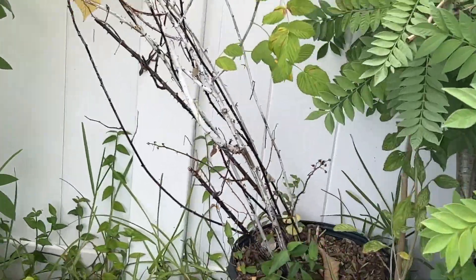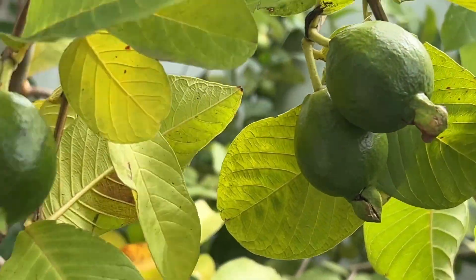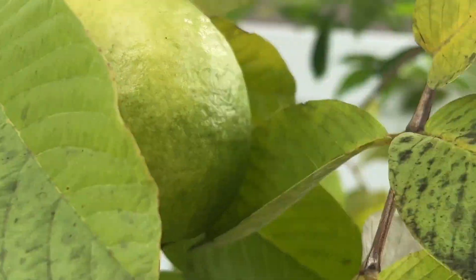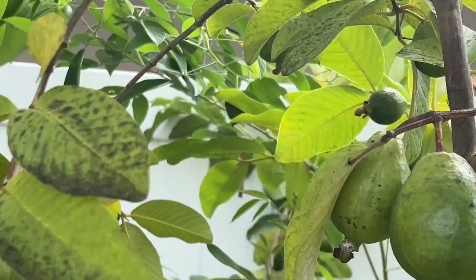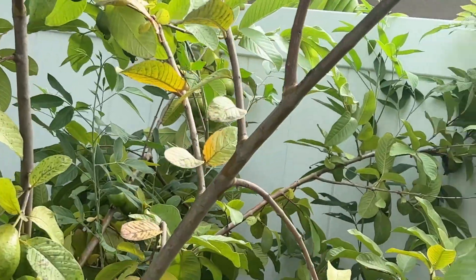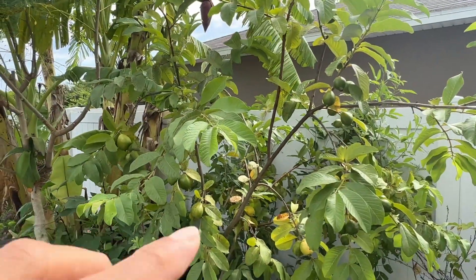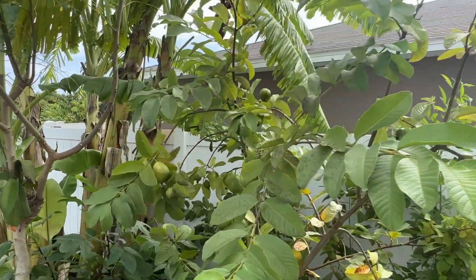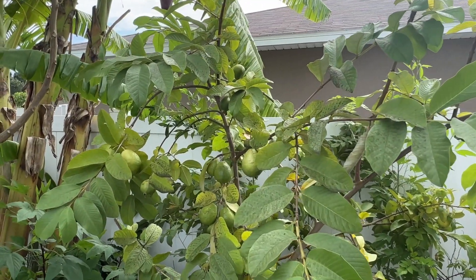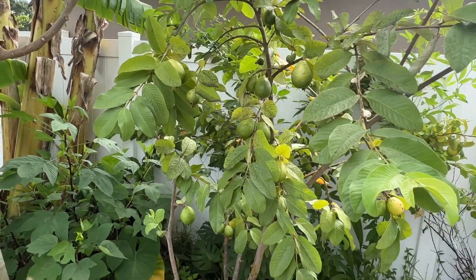Let's start over here. The guava tree, as usual, is loaded. We've been getting a lot of fruits — every day I'm here harvesting fruits from the guava. Remember, this guava is a tree we grew from seed. It's producing every year — this is the third year and it seems like every year there's just more fruits.